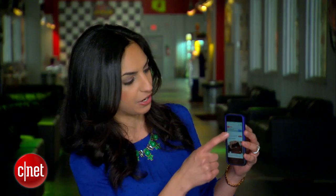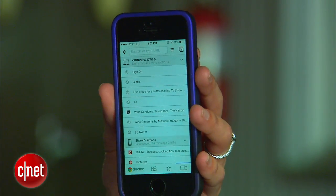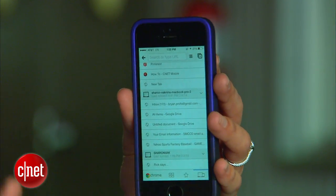Then when you head to your phone, go on over to the menu button and hit Other Devices. The browser will ask you to log in, and from there you'll see a list of your other devices and which tabs you have open on them.